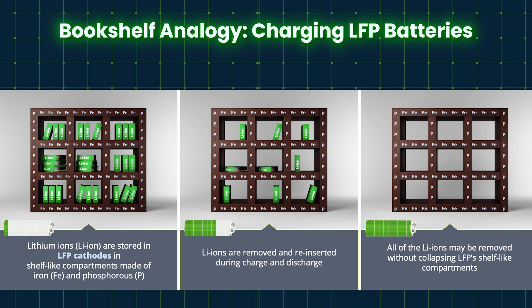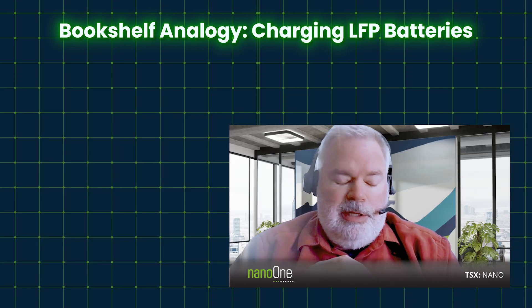On cycle life, fast charge, and also on calendar life, LFP allows cars to drive for much longer — hundreds of thousands of kilometers, even millions of kilometers. Everyone sees LFP as a Chinese thing, and it's true that China is 99% of everything right now — making the material and making the cells there.